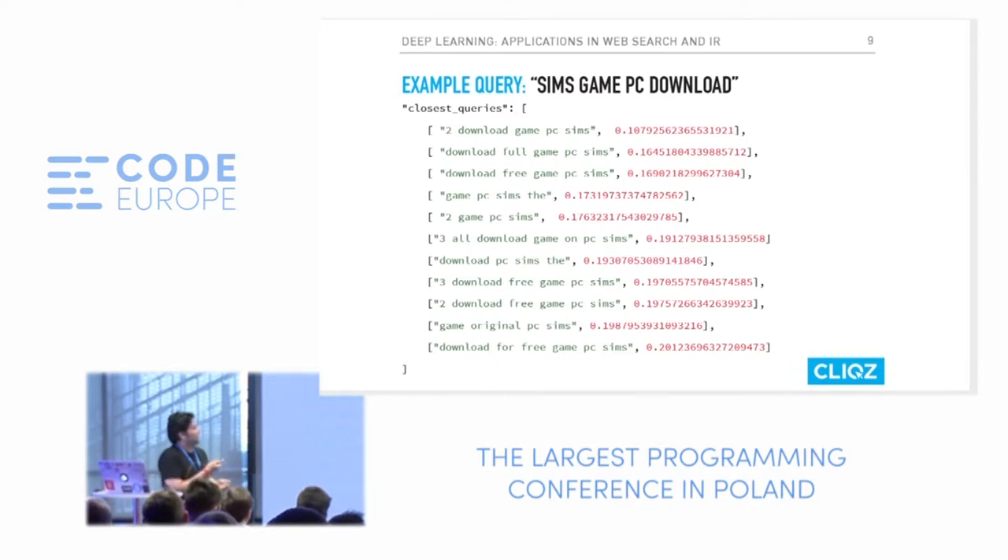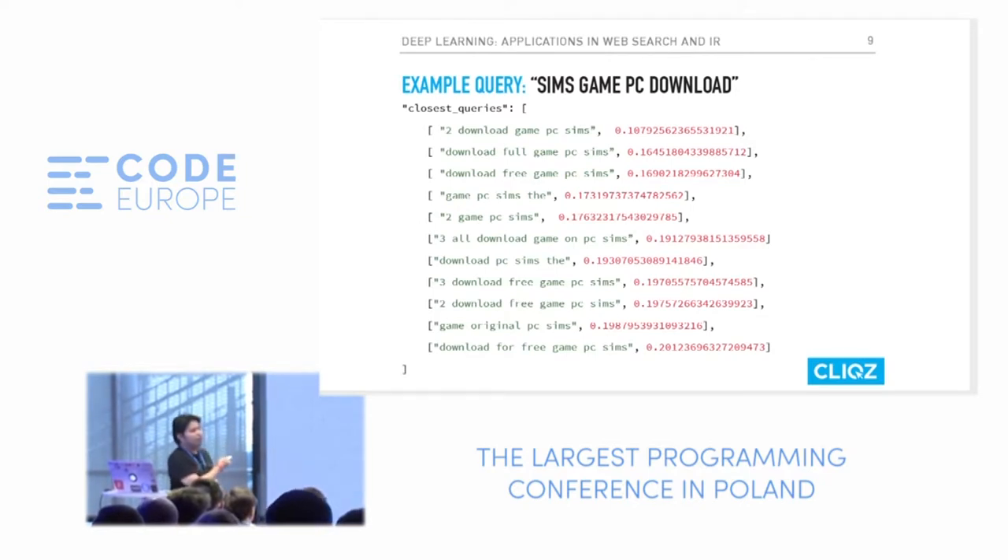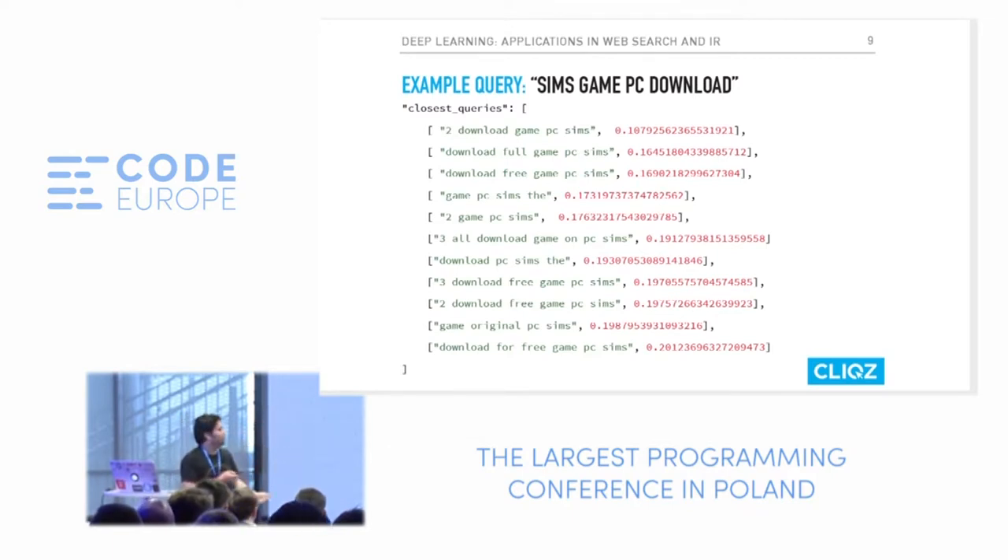Here's an example: for a query like 'sims game pc download,' the closest queries from our system look like this — on the left you have the queries, on the right the cosine distances in increasing order, so lower distance means closer. The queries are bag-of-words oriented, so 'game pc sims the' and 'the sims game pc' both represent the same text. Crucially, the first result represents a non-word-to-word match — even if you've never seen the query before, we can still reply based on similar representations in vector space.